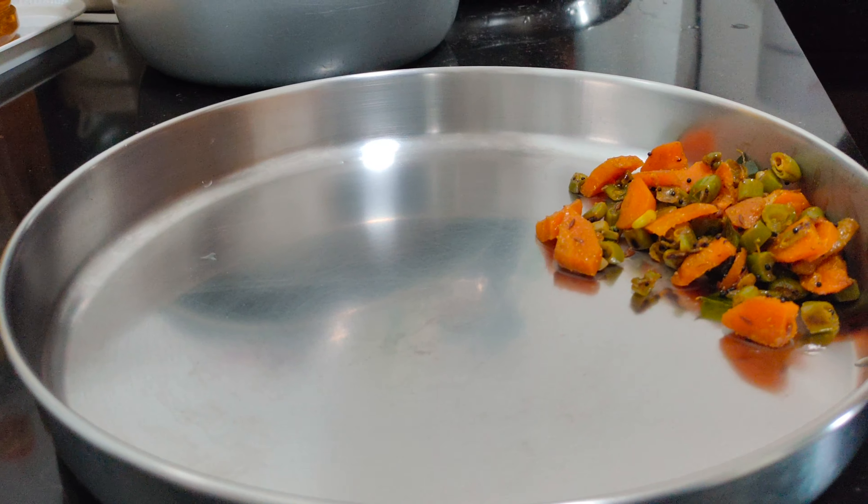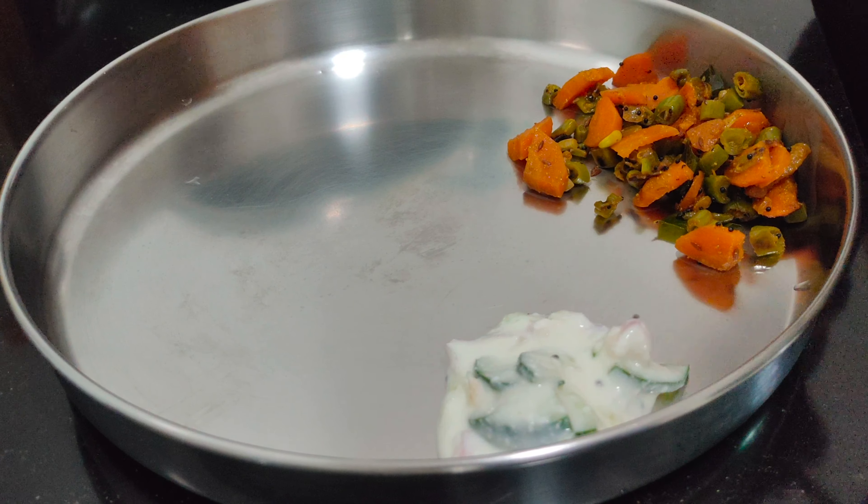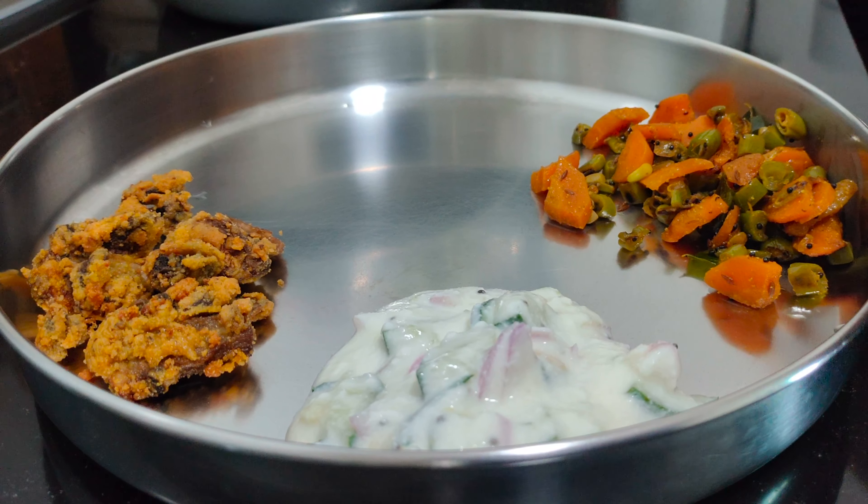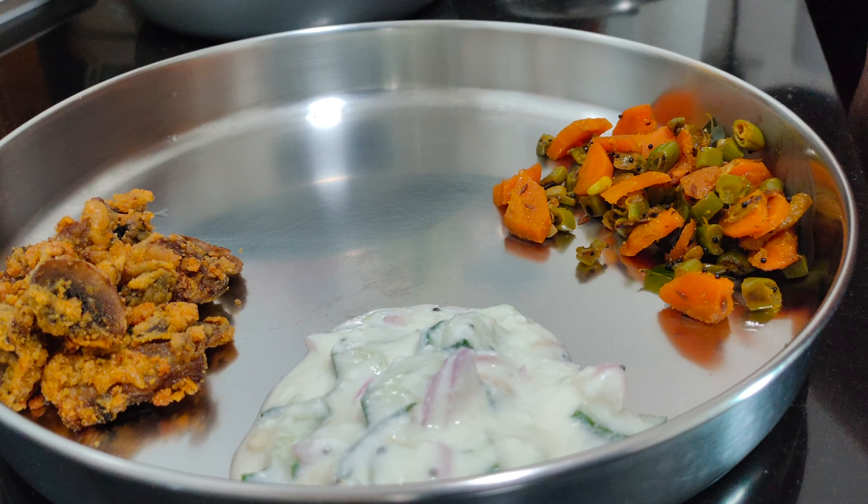I will share the recipe in the description box below. If you try this, please share your picture in the comment box.